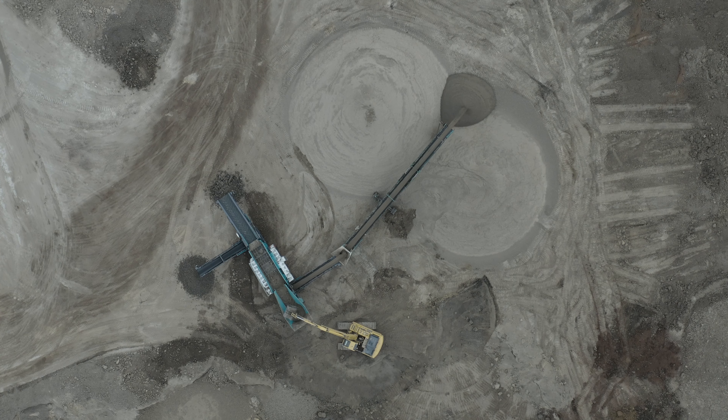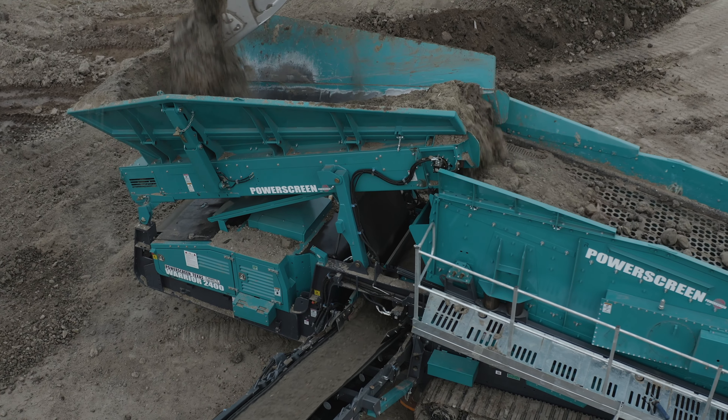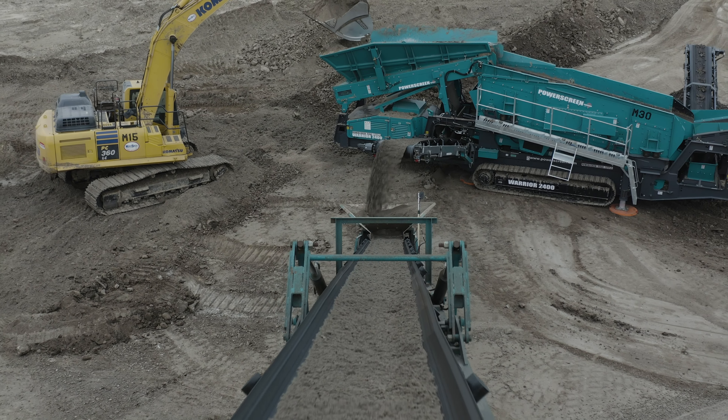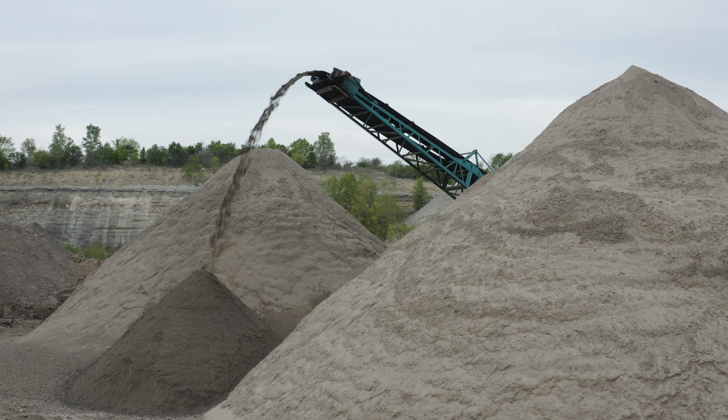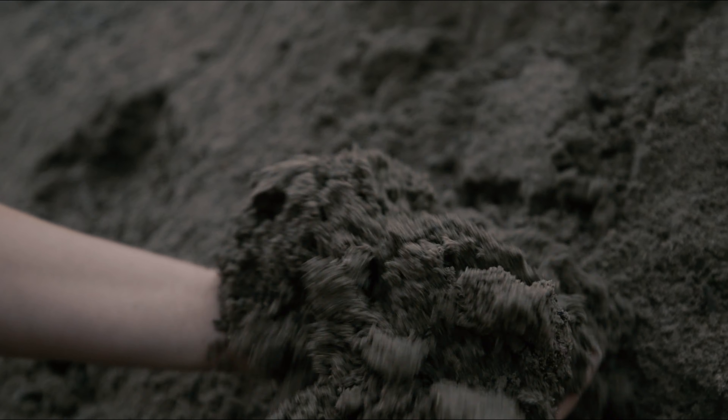Hi folks! You are viewing our topsoil in production. To ensure maximum efficiency, we screen our material. The end result is a beautiful organic topsoil screened at one inch to ensure high quality that can be used anywhere on your job site with any piece of equipment.